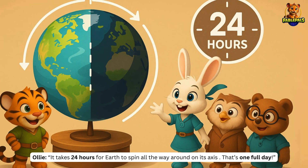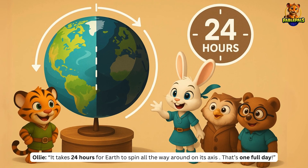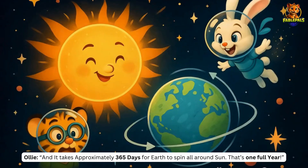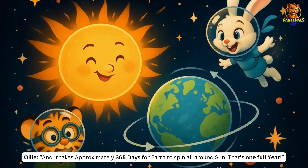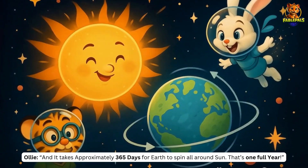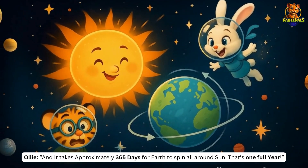So Ollie explains further that it takes 24 hours for Earth to spin all the way around on its axis. That's one full day. And it takes approximately 365 days for Earth to go all the way around the Sun. That's one full year.